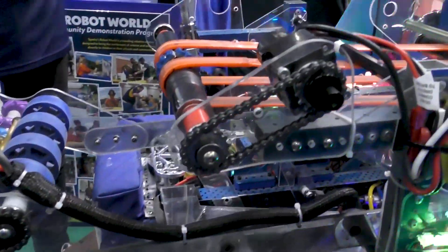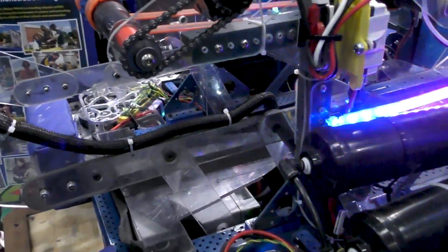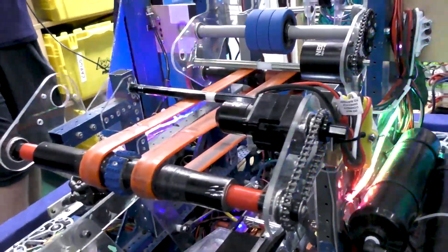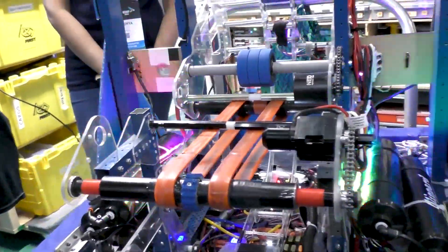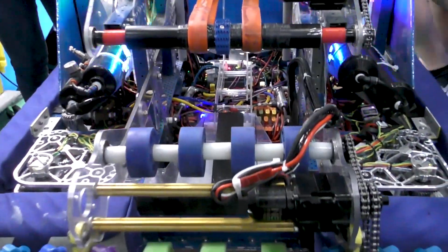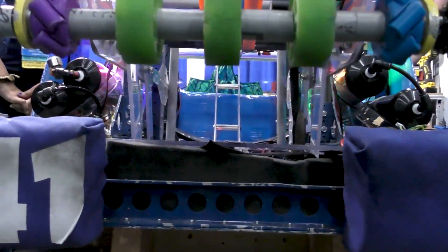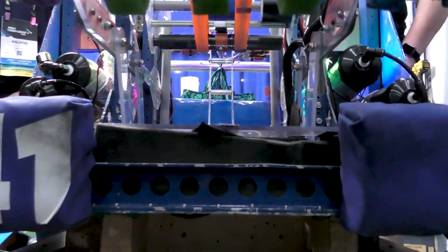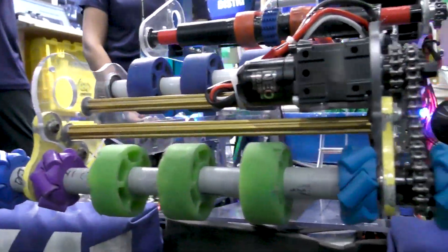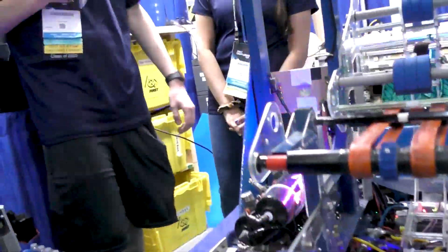Were there any big iterations or changes to the intake throughout the season? Our strategy was really focused on the hanger. We were originally going to do an intake that deploys upwards — an over-the-bumper intake. However, due to constraints from the climber, we quickly realized we would have to do a through-the-bumper intake instead. So that was our design process for the intake. And Anderson, take us into your conveyor and shooter, and then we'll talk more about the programming side.